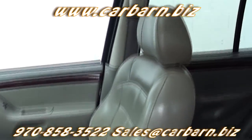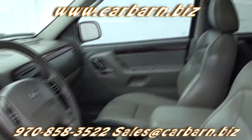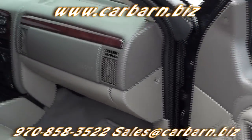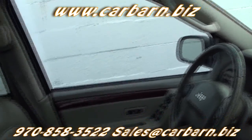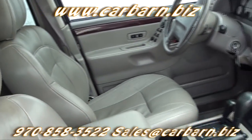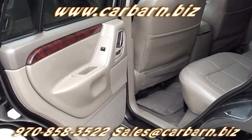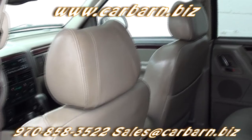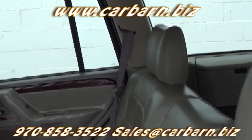This is the Limited model, with automatic hubs, ABS brakes, a receiver hitch, tinted glass, rear defrost, keyless entry, leather interior with front bucket seats, power-adjustable and heated front seats, power windows, power locks, power heated mirrors, tilt wheel, cruise control, air conditioning, a full-size spare on matching rim, and an AM-FM cassette CD stereo.